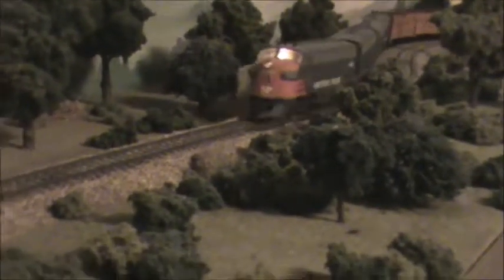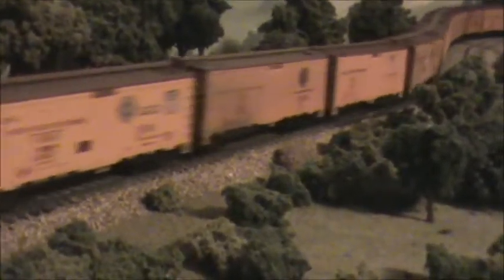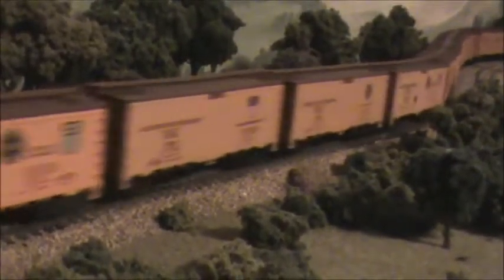These are Athearn F units — the good old-fashioned blue box — pulling this train. All four of them are powered with the superweights. Probably two of those would pull this train, but of course four looks a lot better.